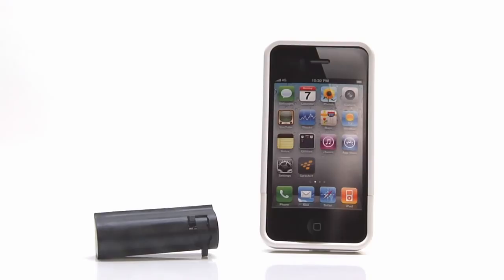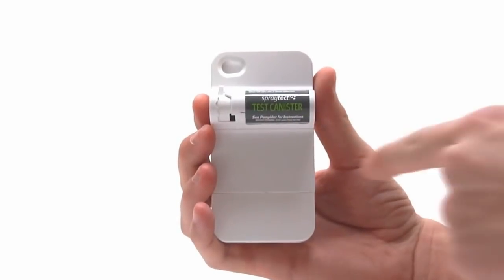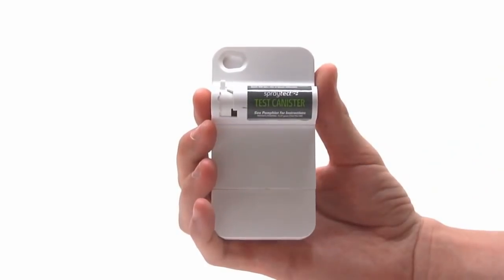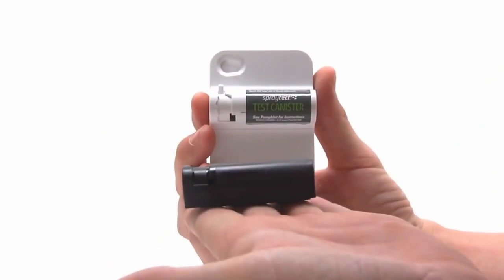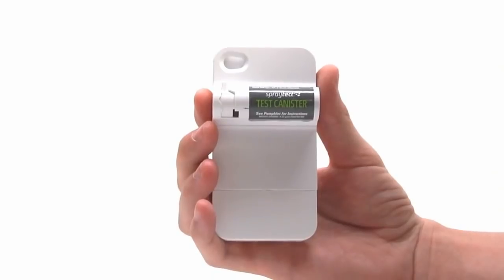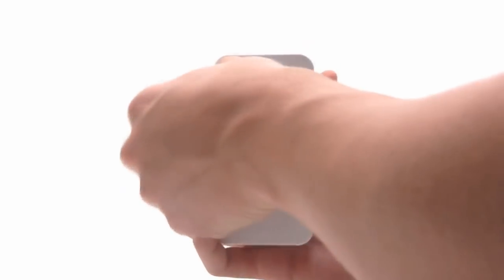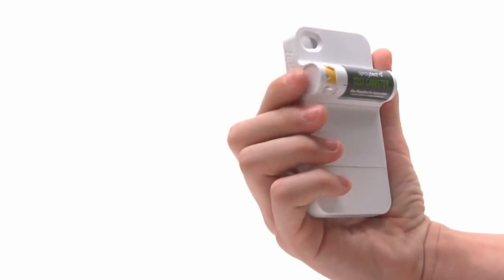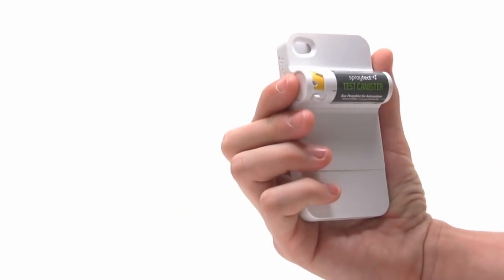It's a hard case for an iPhone. On the back is a removable pepper spray canister. This says 'test canister,' and each box comes with both a test canister and the real thing. To prepare the pepper spray for use, simply pull down the safety lever and you're ready to fire. The trigger is also strategically placed for fast action, lining up with the way your fingers naturally grip your iPhone.